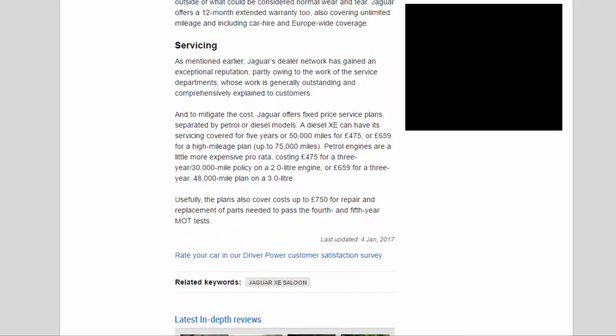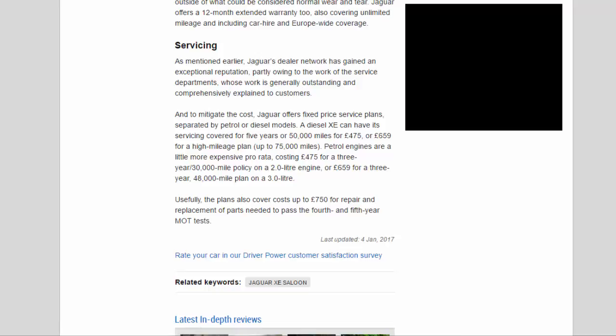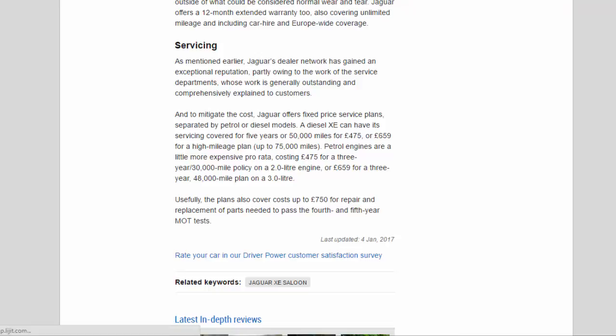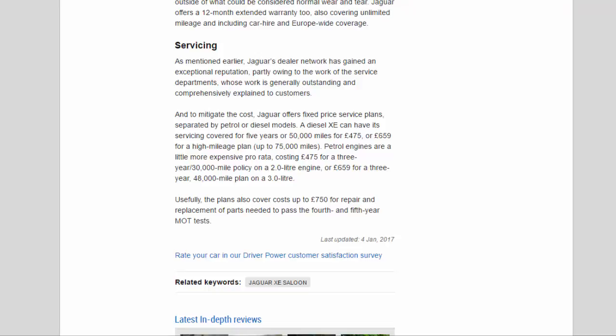Jaguar's dealer network has gained an exceptional reputation, partly owing to the work of the service departments, whose work is generally outstanding and comprehensively explained to customers. To mitigate the cost, Jaguar offers fixed-price service plans separated by petrol or diesel models. A diesel XE can have its servicing covered for 5 years or 50,000 miles for £475, or £659 for a high-mileage plan up to 75,000 miles. Petrol engines are a little more expensive pro rata — costing £475 for a 3-year/30,000-mile policy on a 2.0-litre engine, or £659 for a 3-year/48,000-mile plan on a 3.0-litre. Usefully, the plans also cover costs up to £750 for repair and replacement of parts needed to pass the 4th and 5th year MOT tests.